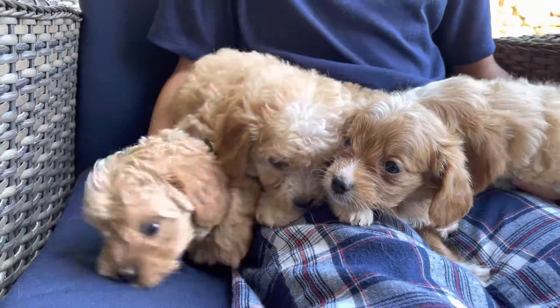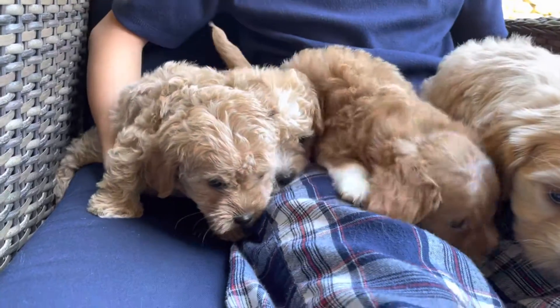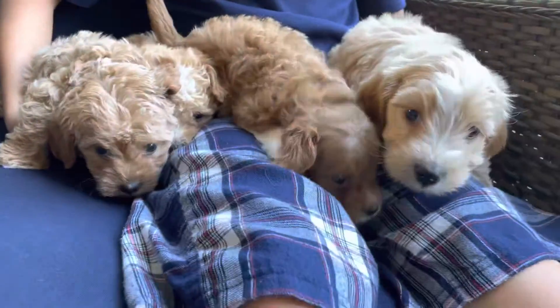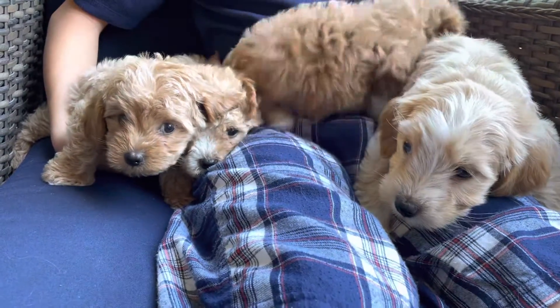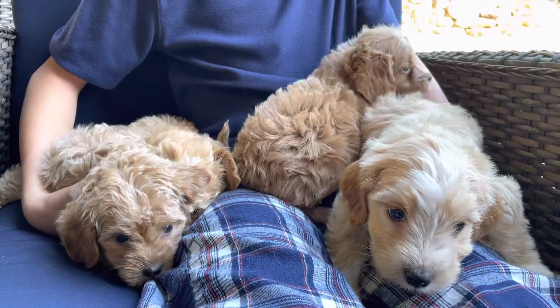They're all ready to go home. They've been to the vet and the vet says they're good to go. They got their first set of shots. They're eating well, playing.